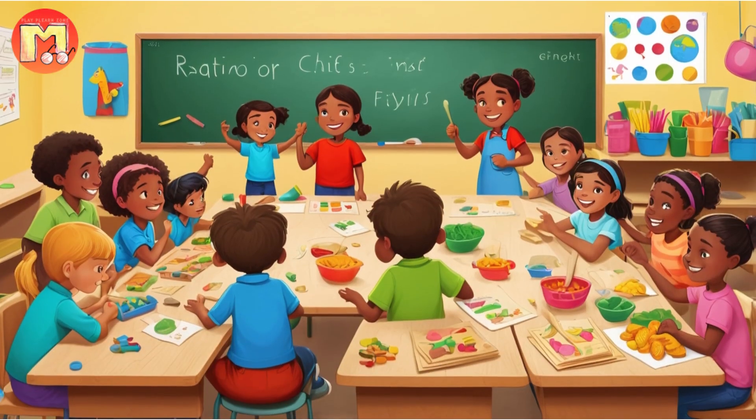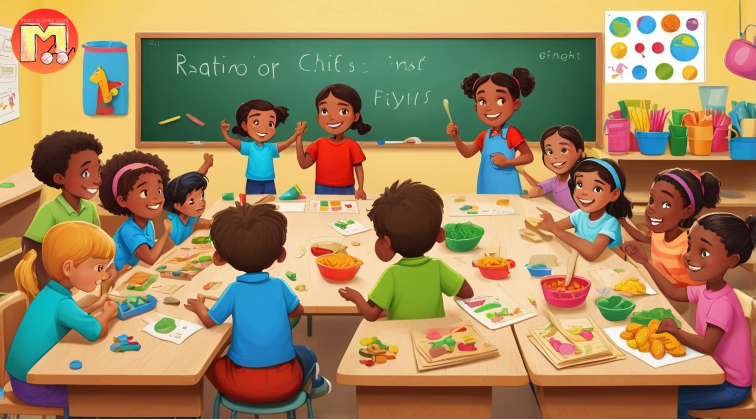One day, as Bella returned to the nest with her beak full of food, she realized that simply giving each chick the same amount might not be fair. Peep, being the largest, needed more food to grow strong, while Tweet, the smallest, needed much less. Bella knew that to keep all her chicks healthy, she would need to divide the food according to their sizes. She realized that she needed to use ratios to divide the food fairly based on the size of each chick.